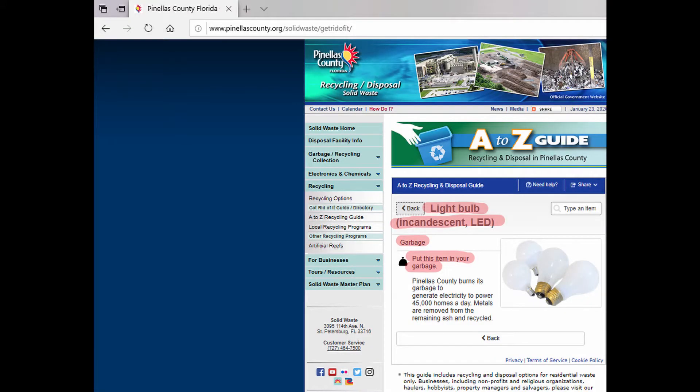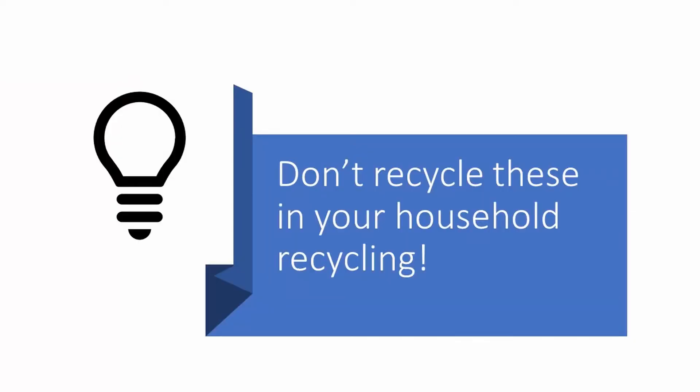Now, for the incandescent and halogen bulbs, the general recommendation is that they can get thrown right into your household garbage since they are mercury free. Some places will take them for recycling — Batteries Plus Bulbs and Ikea will take them.